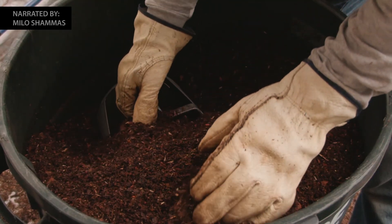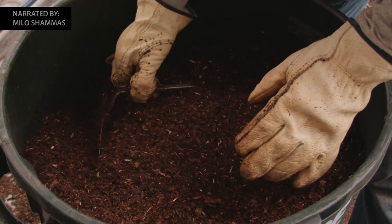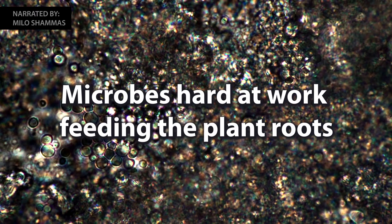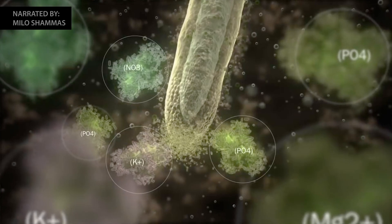You can put all the nutrients in the ground that you want to, but unless they are broken down by these living microscopic organisms, they're simply not available for plant roots to absorb.